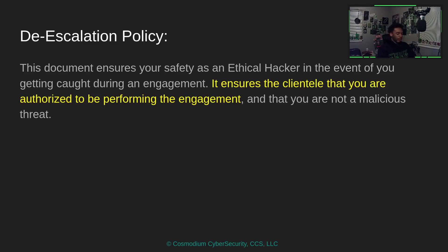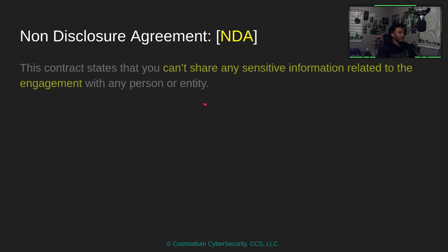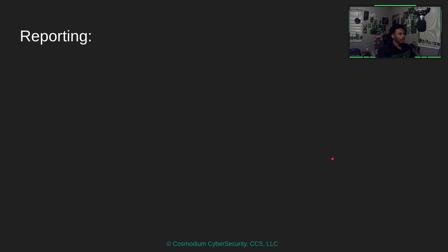As an ethical hacker, getting caught is actually a teaching moment for the clientele — you shouldn't have let me pass the front desk without authorization. The de-escalation policy is super important. NDAs, or non-disclosure agreements, basically state that you can't share any sensitive information related to the engagement — you couldn't even say you did an engagement for a particular company.